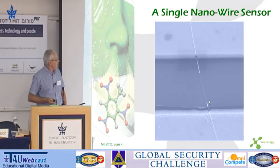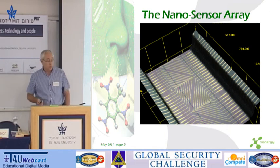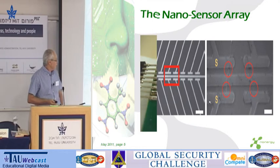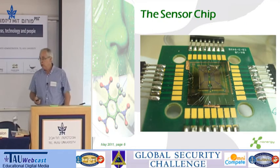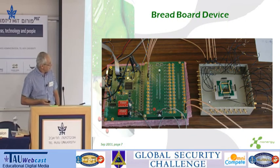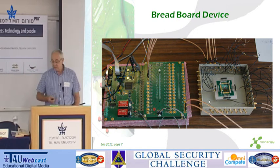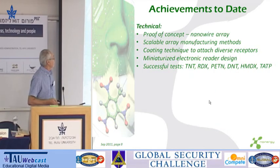This is what a single nanowire looks like between two terminals. This is an array of 200 nanowires on a very small millimeter by millimeter-and-a-half area. This is a silicon chip already with the whole system on it. And this is the device itself — this is a breadboard, of course — a prototype about half the size of my laptop, very portable and very fast.